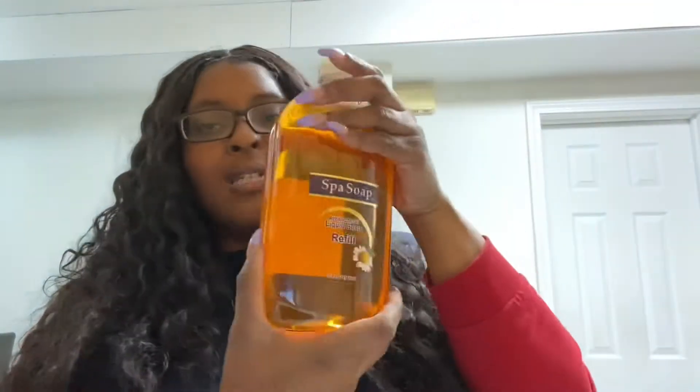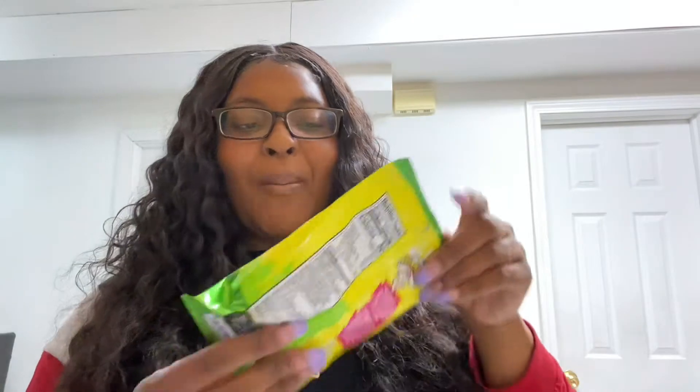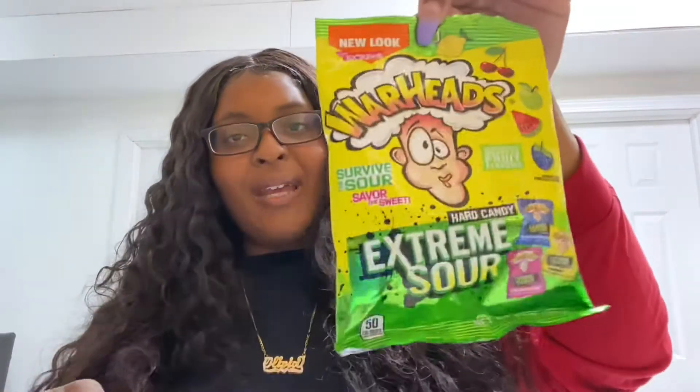I bought this antibacterial soap — this was a dollar. I bought these Warheads — oh my god, y'all, if you remember these candies back in the day! If you saw my vlog, or when you see the vlog, you should see how crazy I went in Dollar Tree.